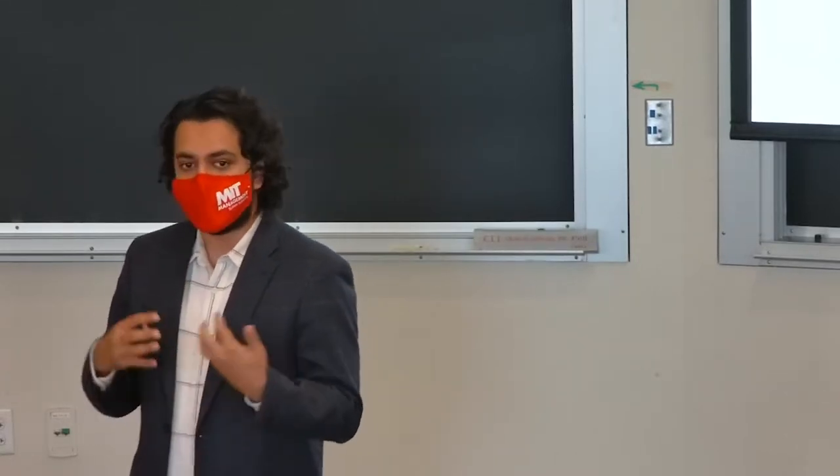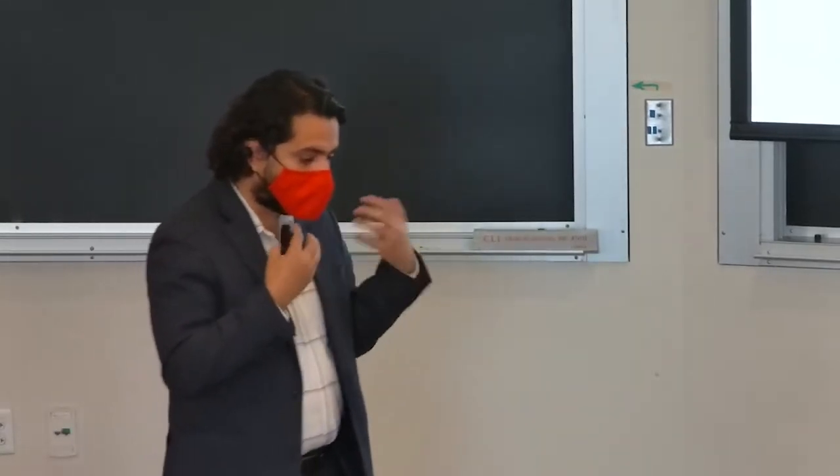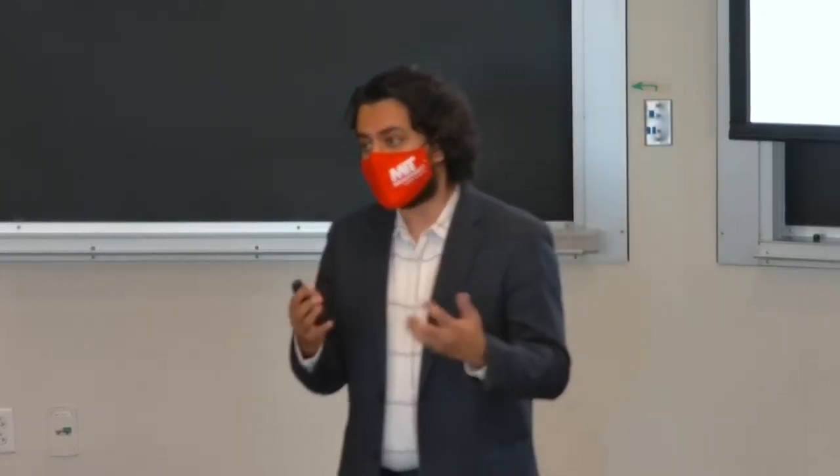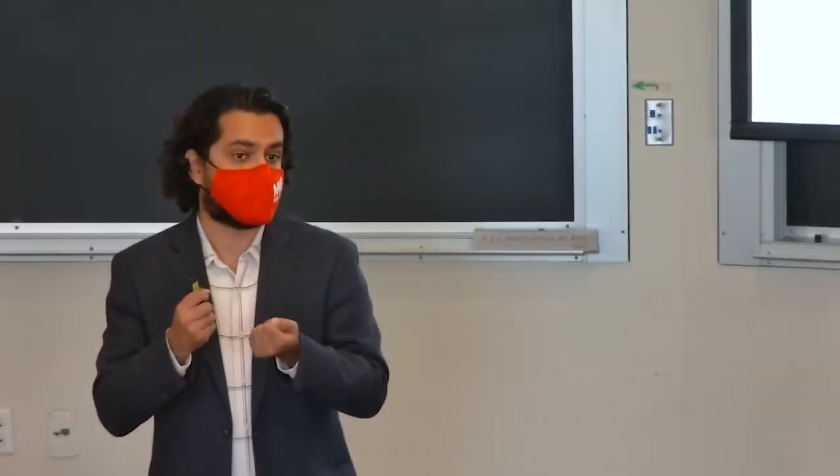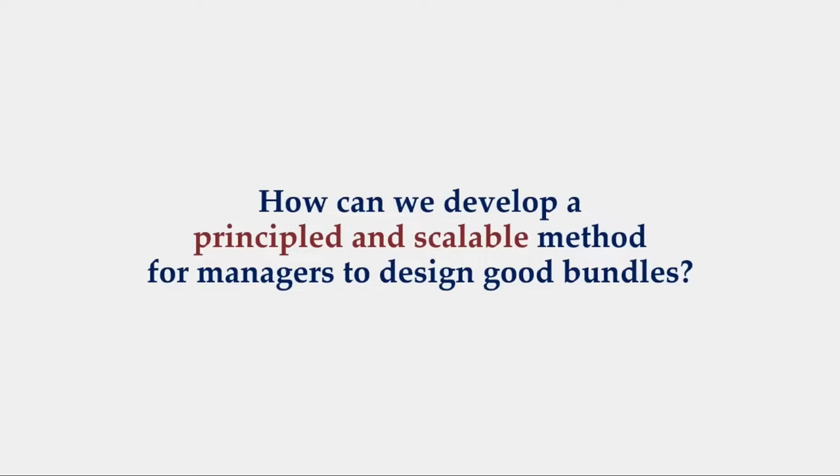Most products are not co-purchased together or are hardly ever co-purchased, and the typical way of doing this through structural modeling considerably narrows the scope on identifying which two products could be complements or substitutes. So, the question that we ask and answer in this paper is: how can we design principled and scalable methods that managers can actually use to come up with good bundles?